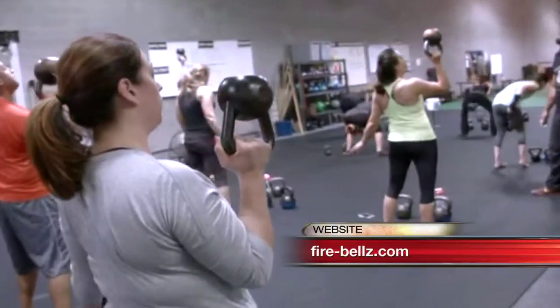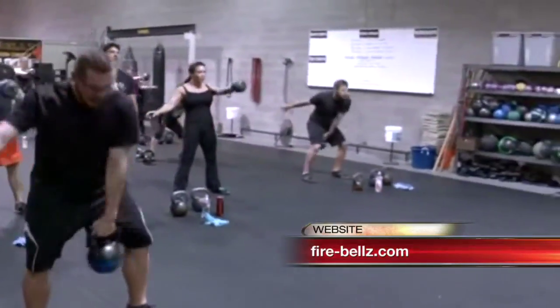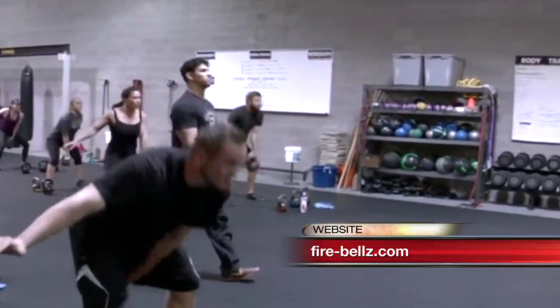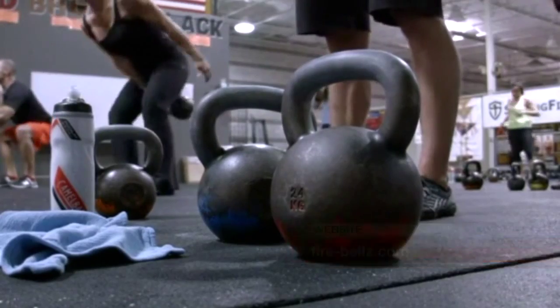Their class, Spark, basically teaches the fundamental set of skills you need for training at the gym with kettlebells. A lot of those skills also transfer into things you can do with dumbbells. Spark is typically the first class that people take when they go to Firebells, so they can learn the proper form.